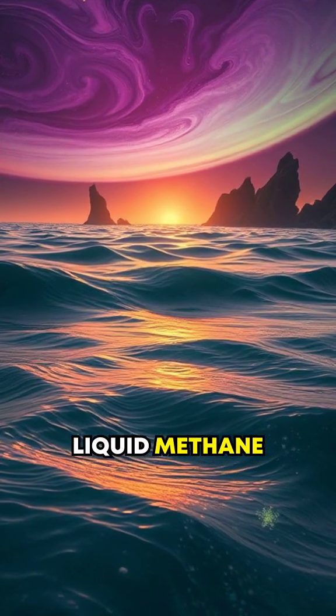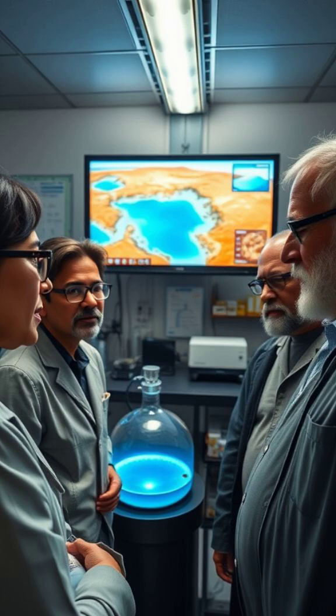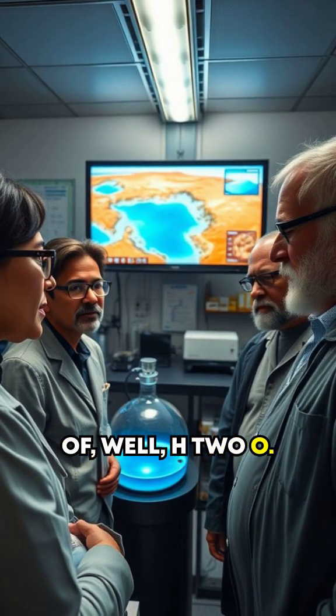Imagine waves of liquid methane rippling across a vast alien ocean. Scientists believe these lakes could actually mirror water's role on Earth, using methane in place of H2O.